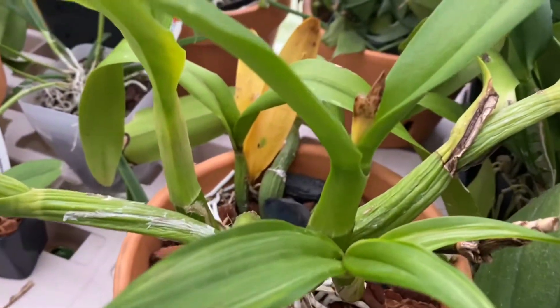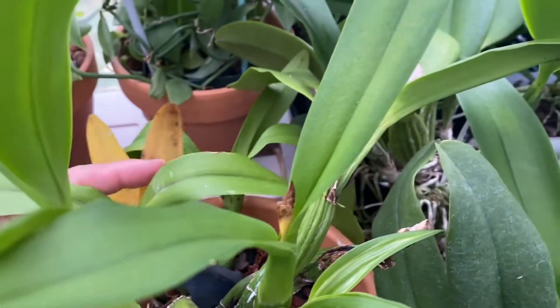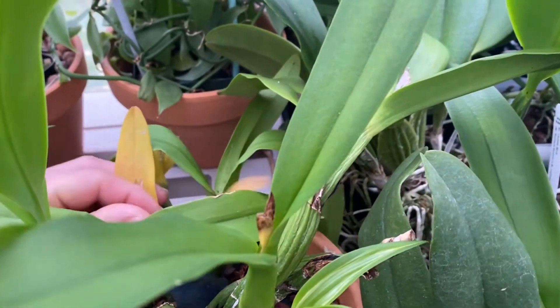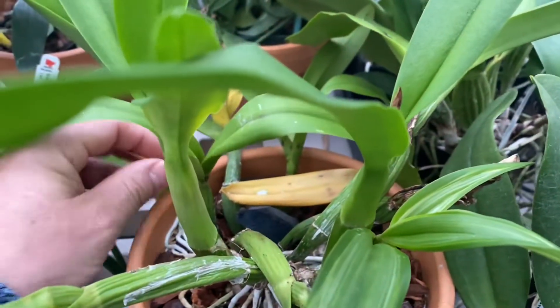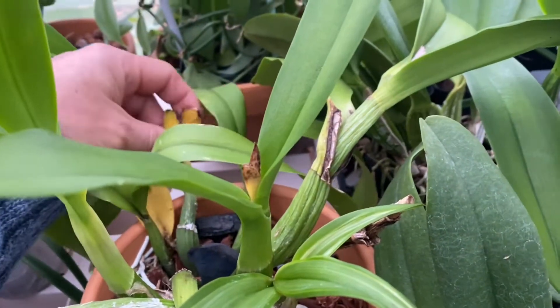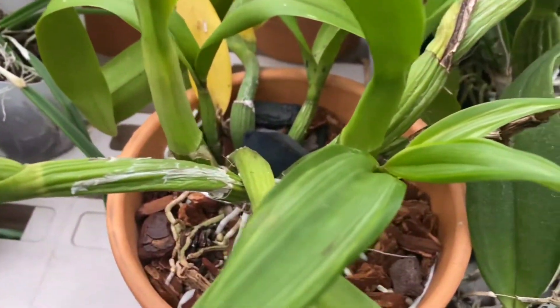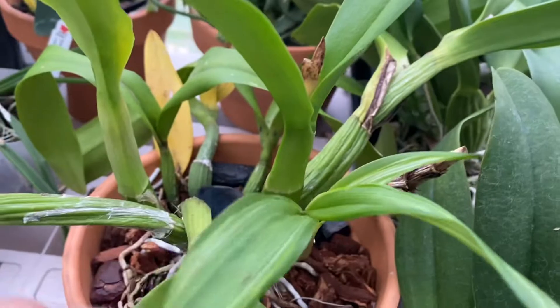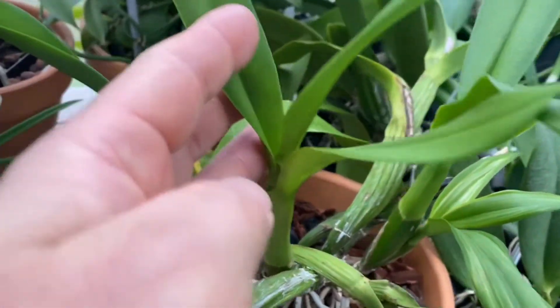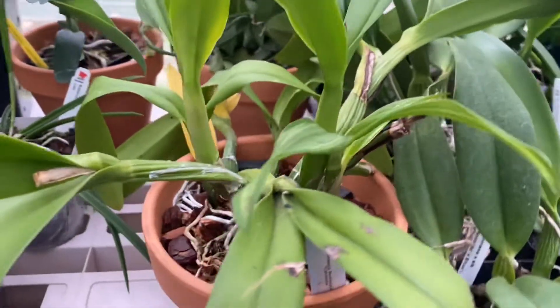Oh, this one — I think I blasted it. This is Iwanagara Apple Blossom. I don't know what I did wrong. I don't think it's going to do it. Maybe hopefully a new sheath will come up from this growth or that growth. Oh well, it's still healthy — look at these roots. Things happen. It just came here this year, so maybe it's still acclimating.